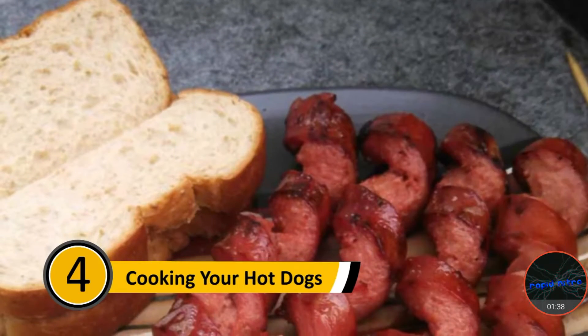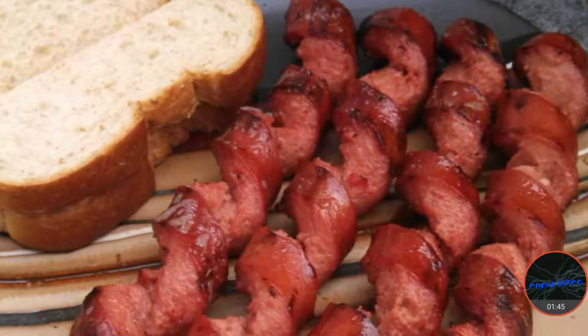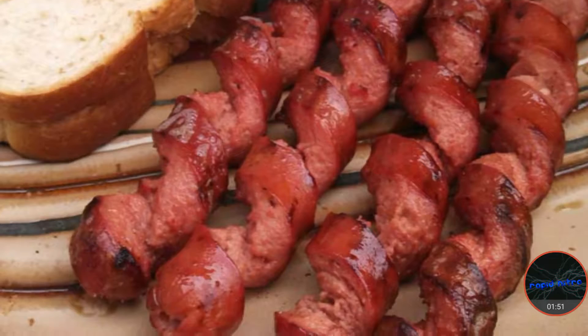Number four: cooking your hot dogs. Most people take their hot dogs and put them on the grill as is. This is a mistake. If you slice your hot dogs in spirals, they will heat evenly through. The cuts will also give them a pretty cool appearance.